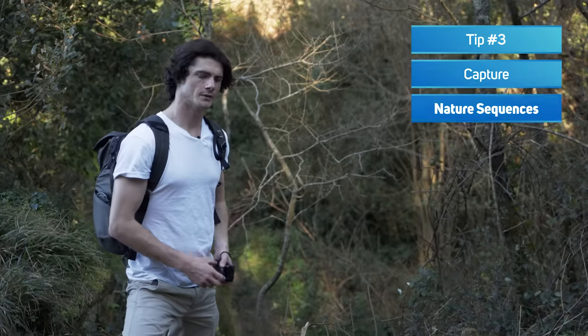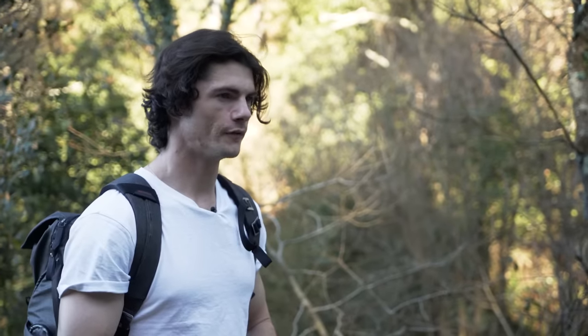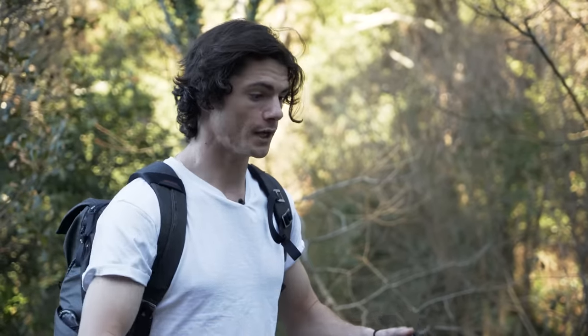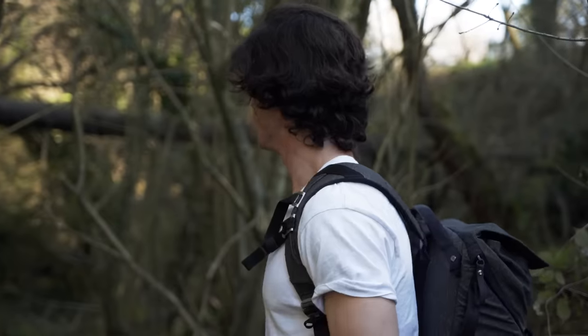Including that in your video is going to really glue everything together — it's going to go in between your nature sequences. And that is actually what tip number three is: nature sequences. What you're gonna want to do during your hike is stop off wherever you see beautiful nature and capture not just one shot but a sequence — four to five shots exploring that nature. If you do that in between your vlogging or journey first-person pieces, it's gonna be a really nice mix of perspective, journey, and cinematic natural sequences.